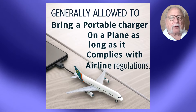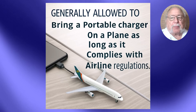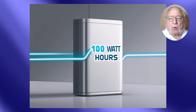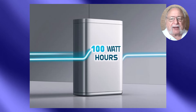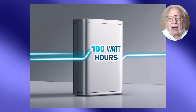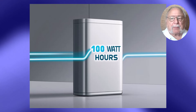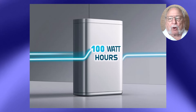Another key regulation is the watt-hour limit for each battery. The magic number to remember is 100 watt-hours. You might be wondering exactly what a watt-hour is. You might find it on your charger, but sometimes it's expressed in milliamp hours, or mAh. A watt-hour is essentially a measure of energy capacity — how much power a battery can hold.